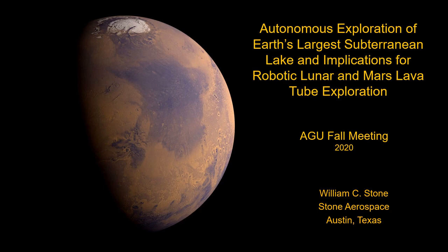I'm Bill Stone, CEO for Stone Aerospace in Austin, Texas. I'd like to relate to you today some things we've learned from robotic exploration of subterranean cavities on Earth and how those lessons might apply to the exploration of planetary lava tubes.